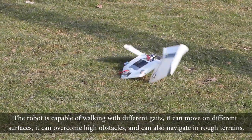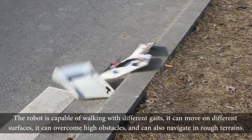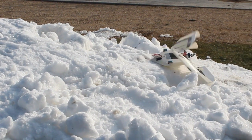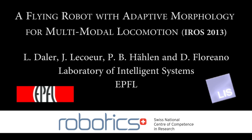The robot is capable of walking with different gaits, it can move on different surfaces, it can overcome high obstacles and can also navigate in rough terrains.